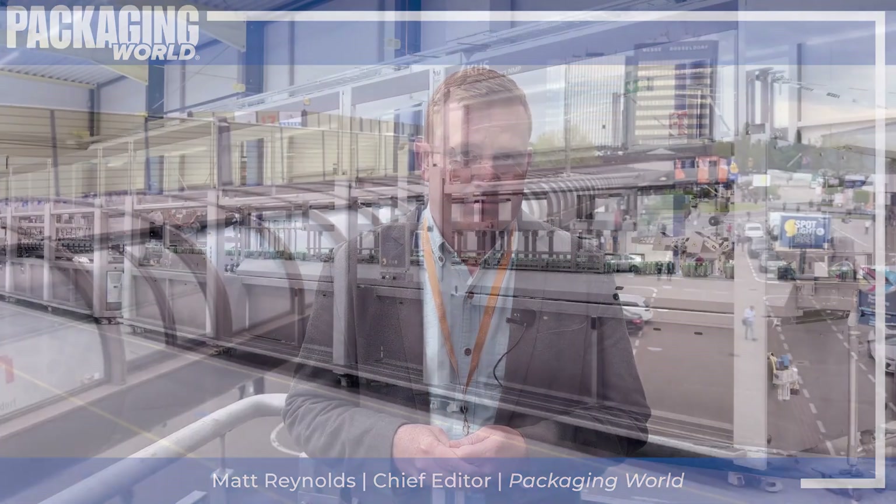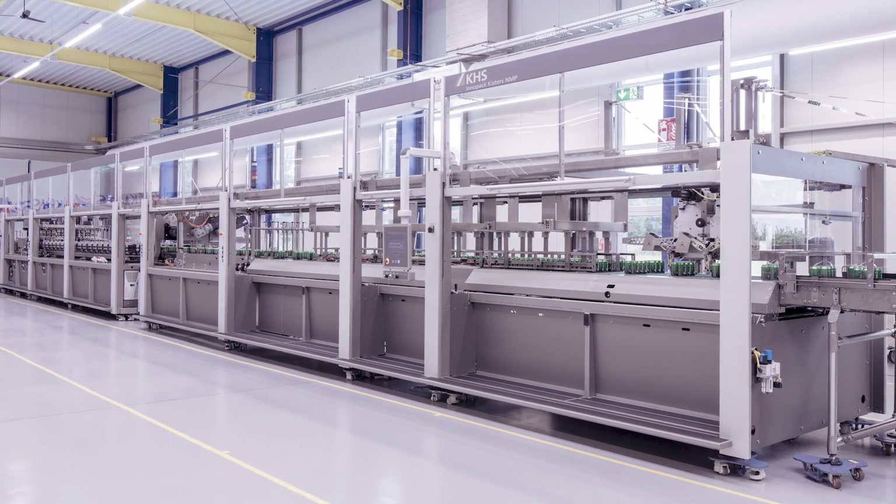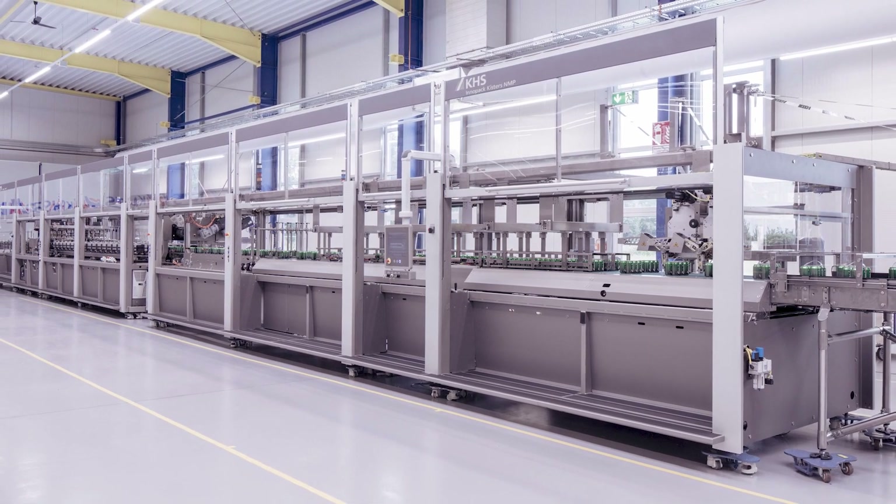We saw quite a bit of that on the floor today by the usual suspects — KHS, Krones, and Westrock. KHS is here at Interpack presenting what it describes as a resource-conserving system to promote the circular economy. KHS's Innopack Kisters Nature Multipack machine, which the company says saves up to 90% of materials, is on display with new features.